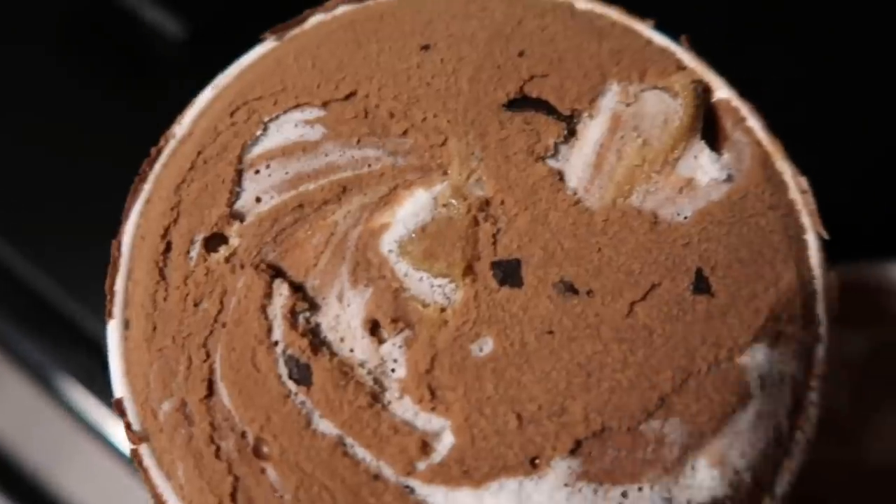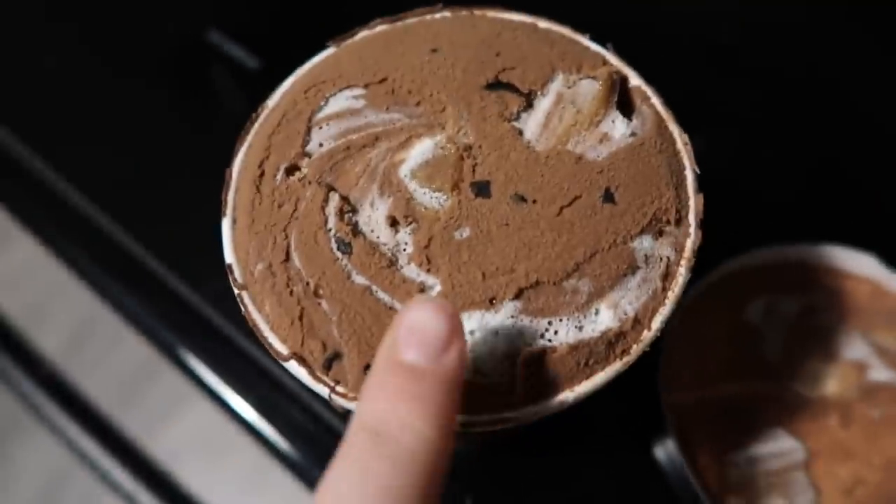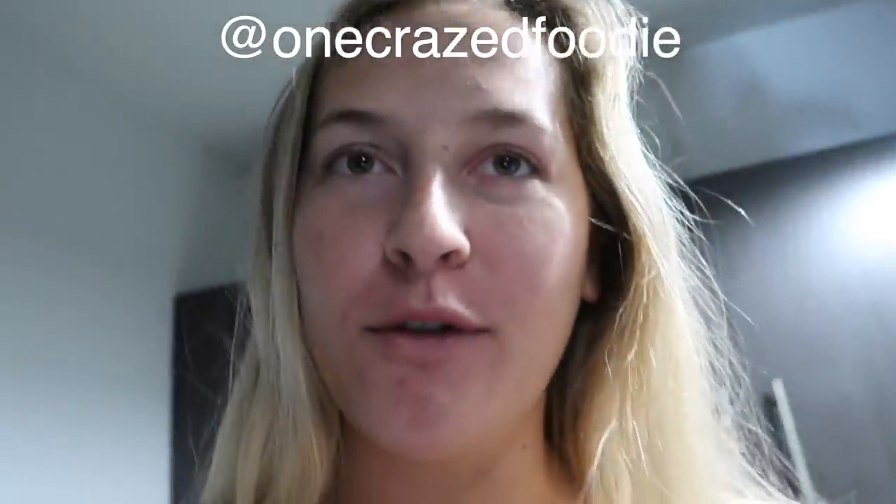Is this what heaven looks like? I think so. Great way to end this video. If you want more meal inspiration, follow me on my food Instagram at onecrazy foodie, and I'll see you in the next one. Peace out fellas.